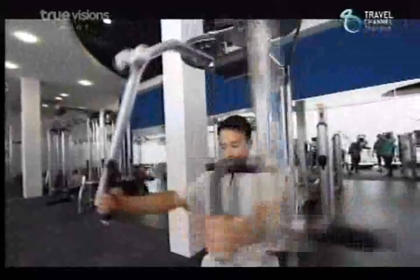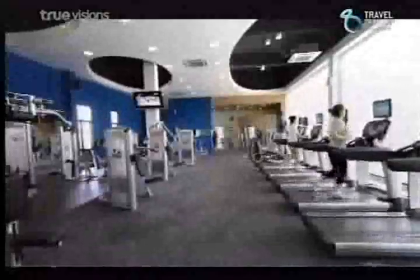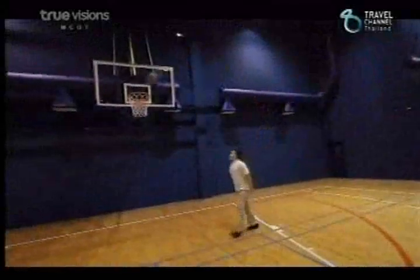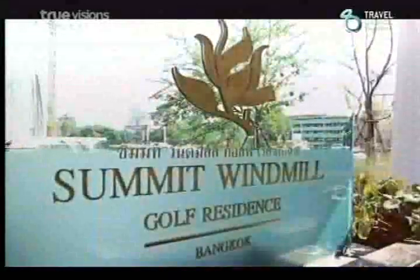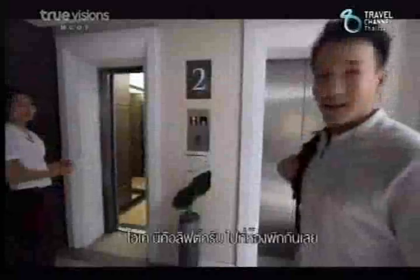Beautiful pool outside here. We've taken a short drive from the clubhouse. Now we've reached the residence. Let's check in. Here's the elevator. Let's hit the room.